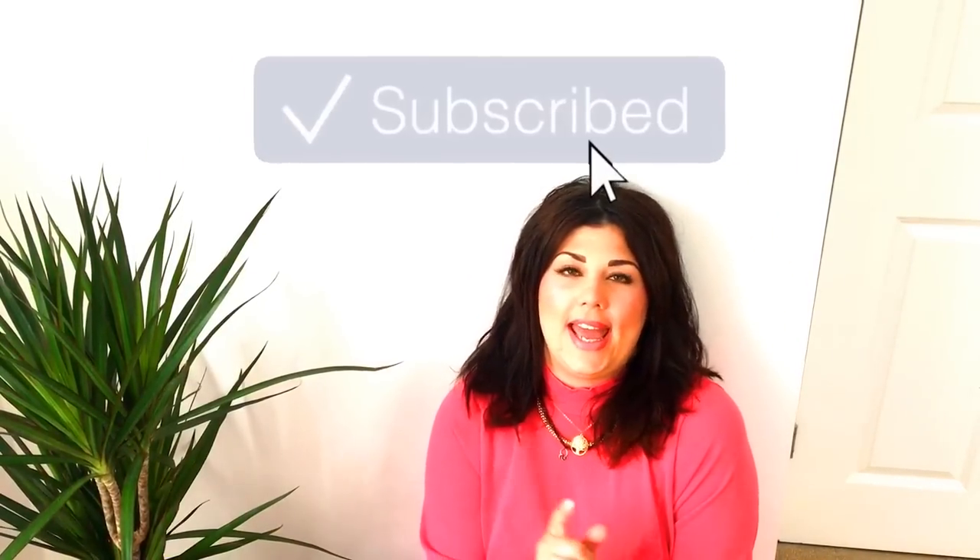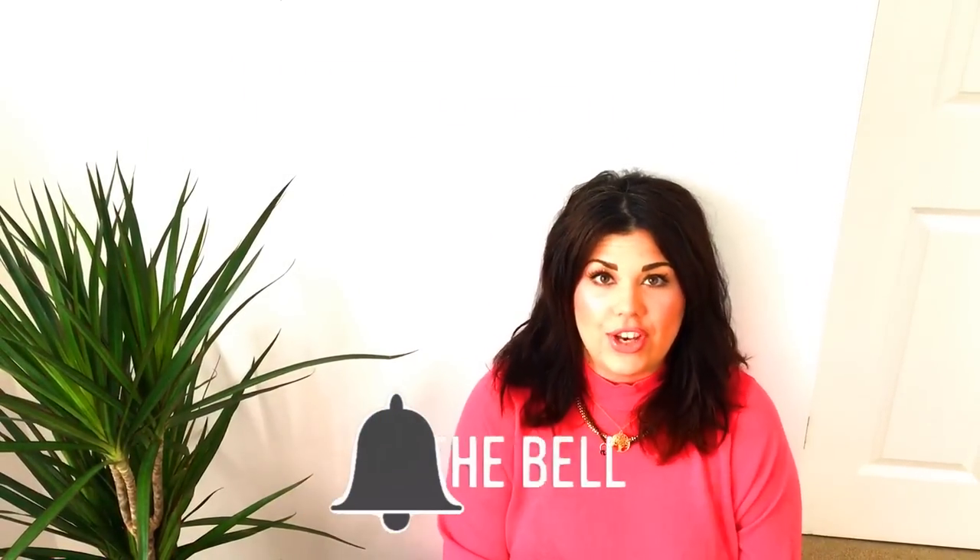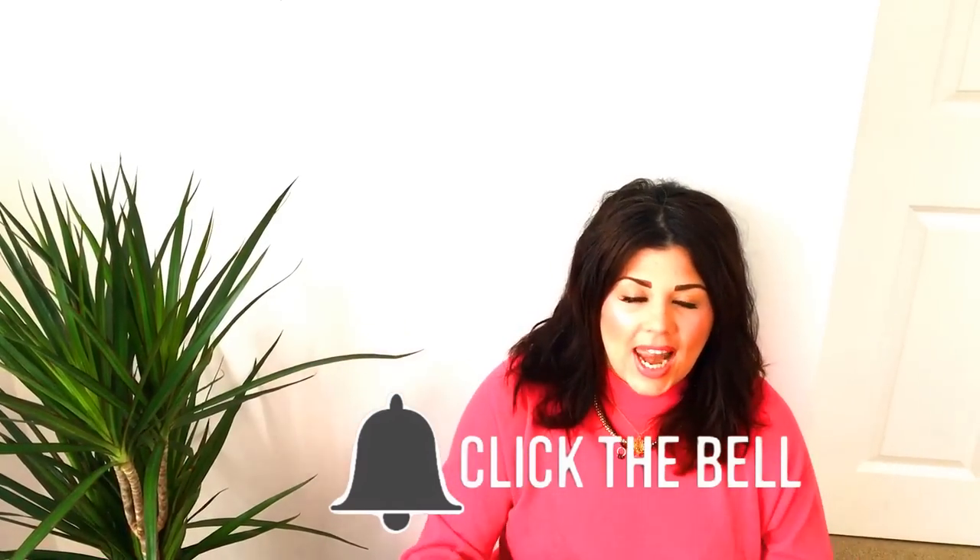Thanks for watching my vlog, guys. If you haven't done so already, hit the subscribe button to see more content. And also, if you haven't turned on the notifications, click them on so you don't miss any of the upcoming vlogs. If you've liked this video, give it a like. I'll see you all again next time, right here on Hayley's Help. Bye, guys.